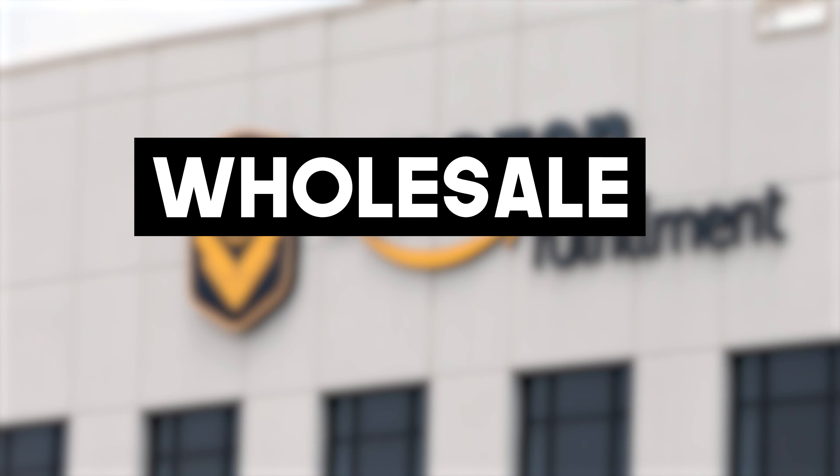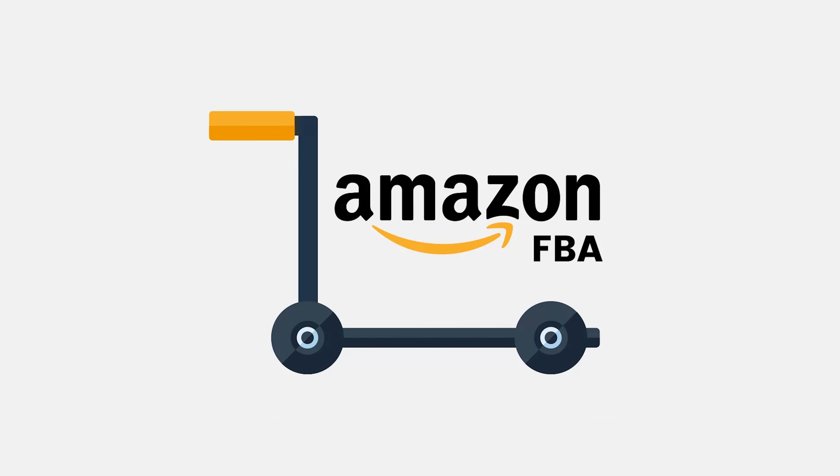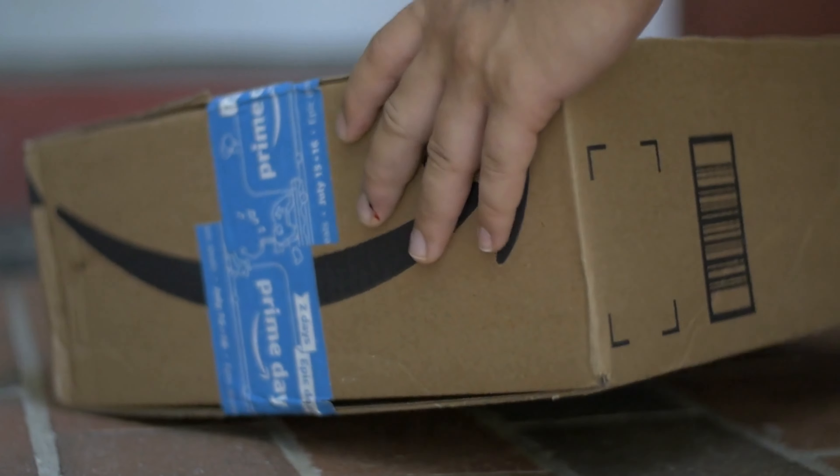In this video, we are covering episode 2 of my Amazon FBA Wholesale series. This episode covers Amazon FBA — the fundamentals and building blocks that you need to know in order to start your Amazon FBA Wholesale business.